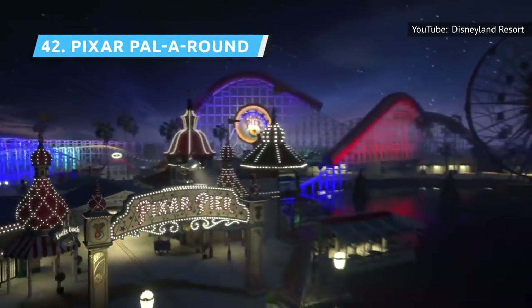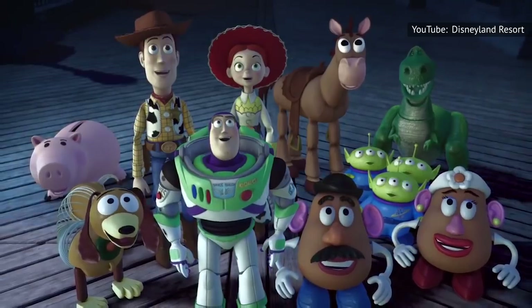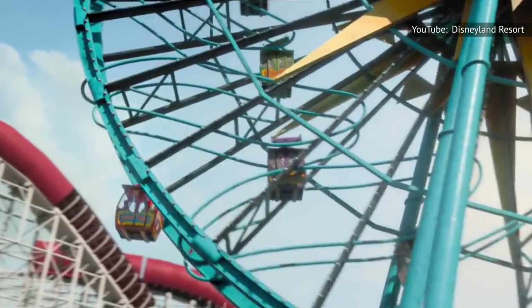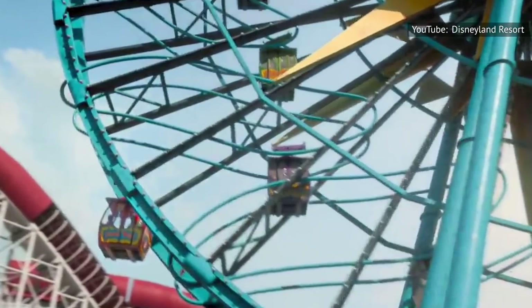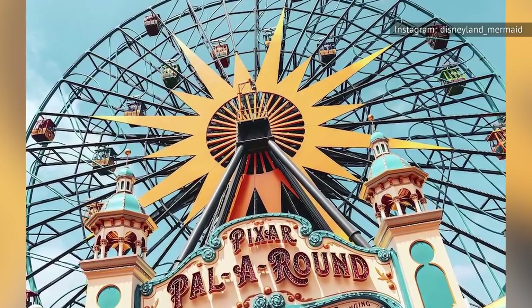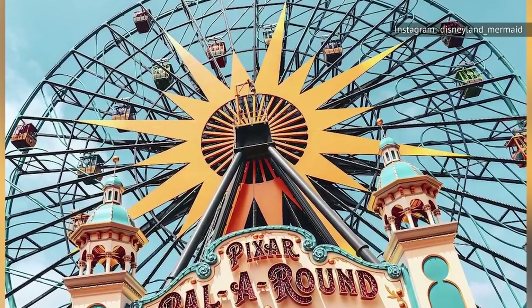Previously known as the Sunwheel and then Mickey's Fun Wheel, Pixar Pal-A-Round is 150 feet tall and boasts two kinds of gondolas — fixed and swinging. Thrill-seekers will want the swinging cars, which slide back and forth toward the interior of the wheel. Be forewarned, though, like most Ferris wheels, the ride is slow — not just in revolutions, but because there are 24 cars to load.